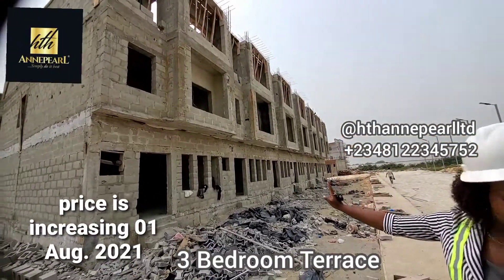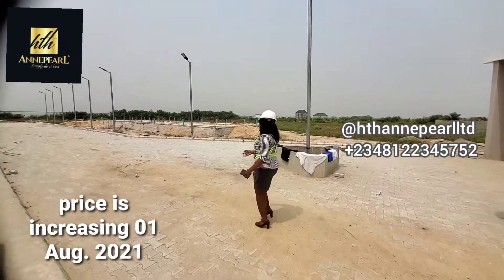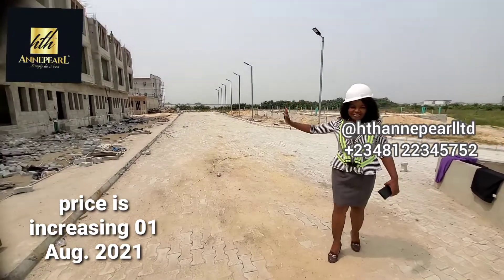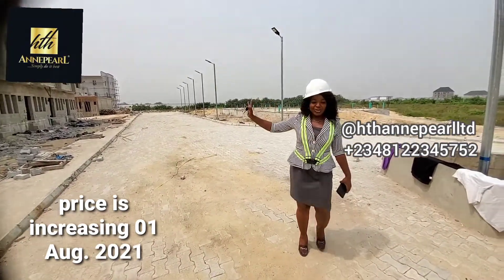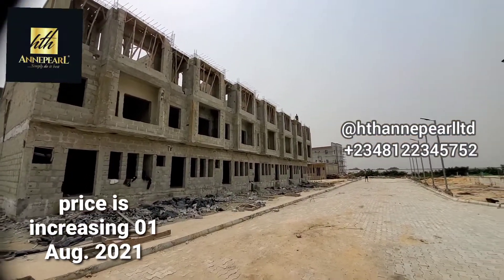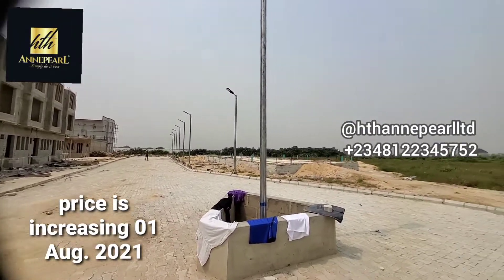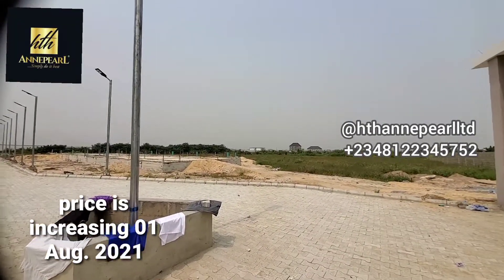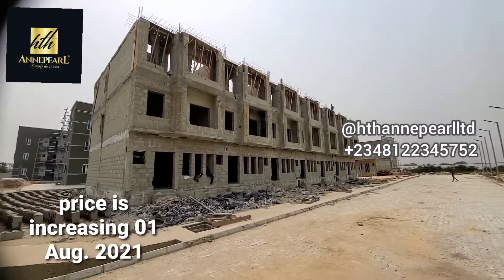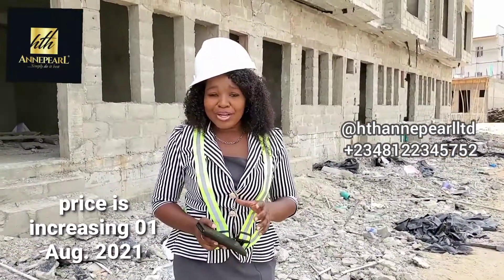This is a beautiful three-bedroom terrace. You've got to see the beauty of this place. I posted a 3D of this on my Instagram, and exactly what you saw on it is what you will get right here — that's the beauty of owning a home in this beautiful estate. As you can see, we have other casting ongoing in this estate, and the best time to buy is now. We are going to be going into one of the units to see what is ongoing.